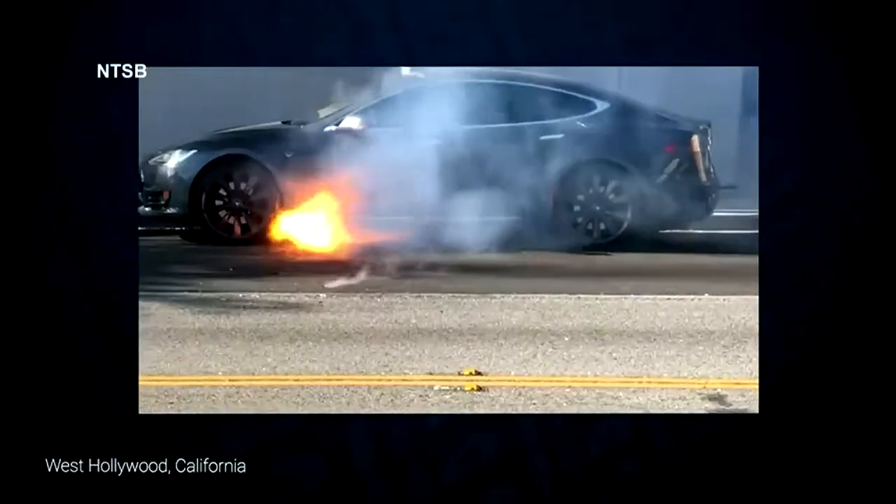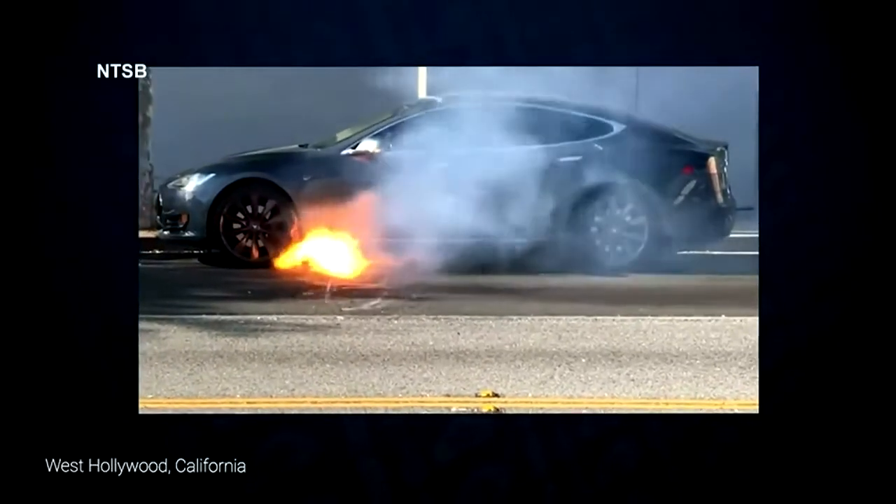Eureka Fire says it typically can take about 20 to 25 minutes to extinguish a car fire when it's a gas-powered vehicle. But if it's electric, with an electric vehicle you can be there for an hour just putting water on it. You have to monitor that vehicle as it goes onto the tow truck.